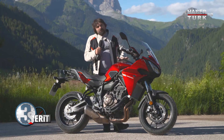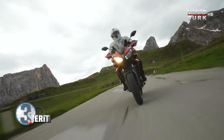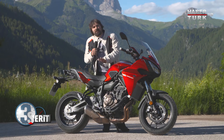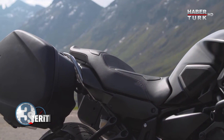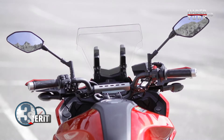Gücü 75 beygir güç üretiyor ve 68 Nm tork değerine sahip. MT-07'den farkları ne dersek: sele yüksekliği 5 cm daha yüksek, 83 cm'lik bir selesi var.